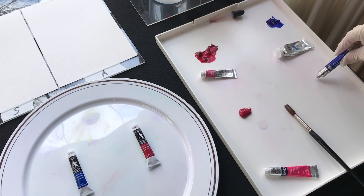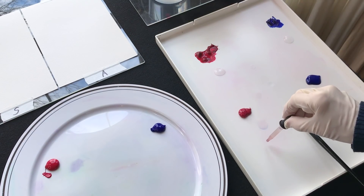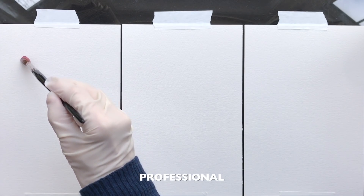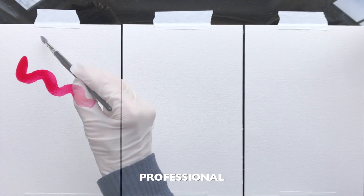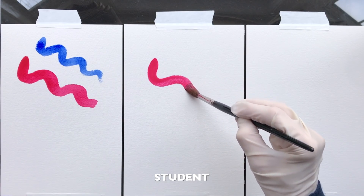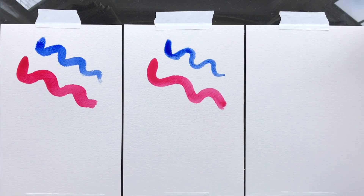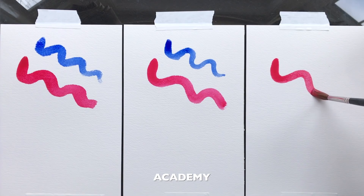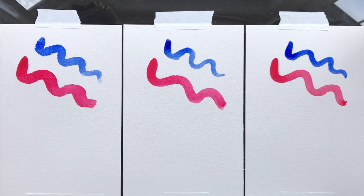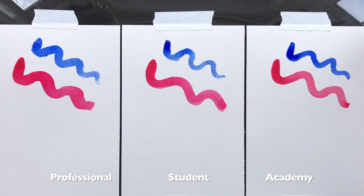I'm squeezing out a small amount of each paint grade and will use the same amount of water for each mix. I want to keep the mixes as close to the same as possible. Now using the same brush and a full brush load each time, I'll begin by painting direct lines with both colors, starting with the professional grade, and then I'll repeat the process for each of the other two paints. Offhand, there's not a huge difference between the different grades at this point. One thing you will notice is that the pigment distribution is more even in the professional version.